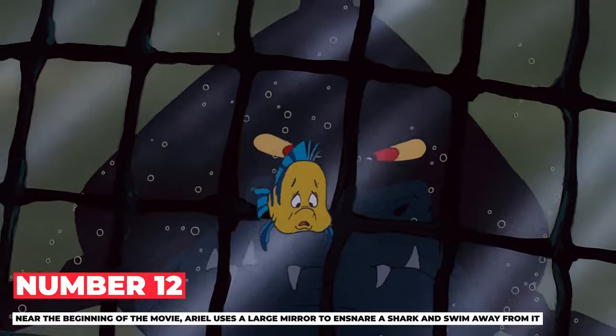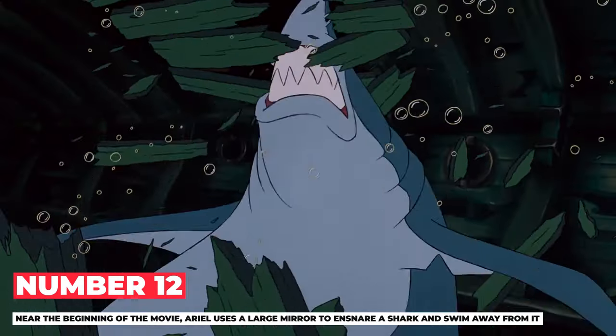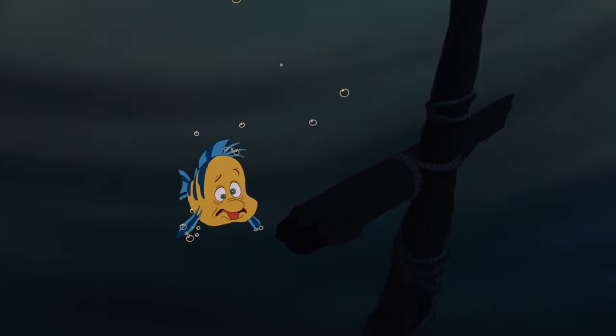Number 12: Near the beginning of the movie, Ariel uses a large mirror to ensnare a shark and swim away. This not only proves that Ariel is brave, but also smart and able to find solutions. We see this again in the movie when she faces Ursula.